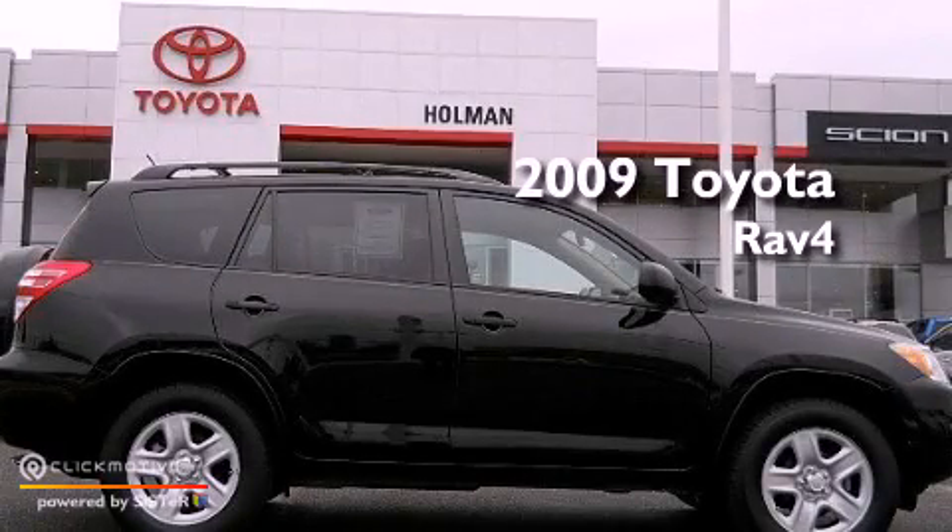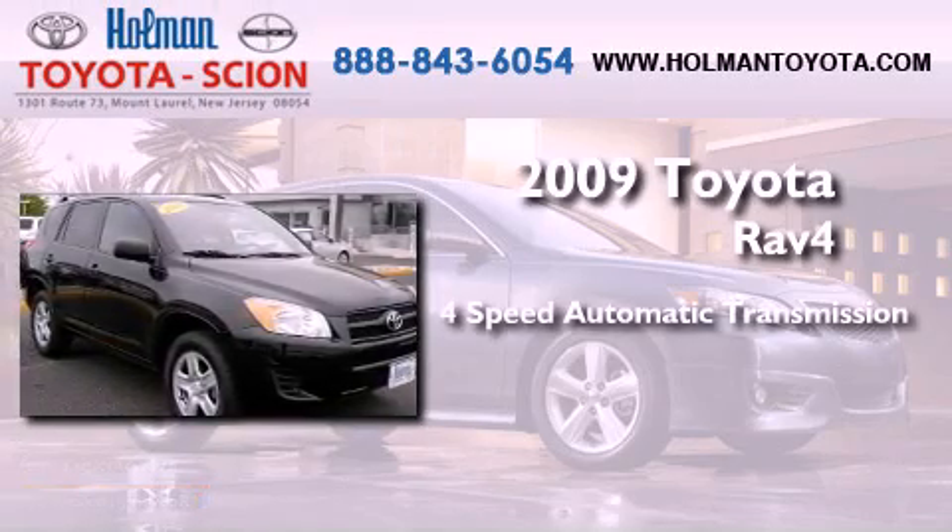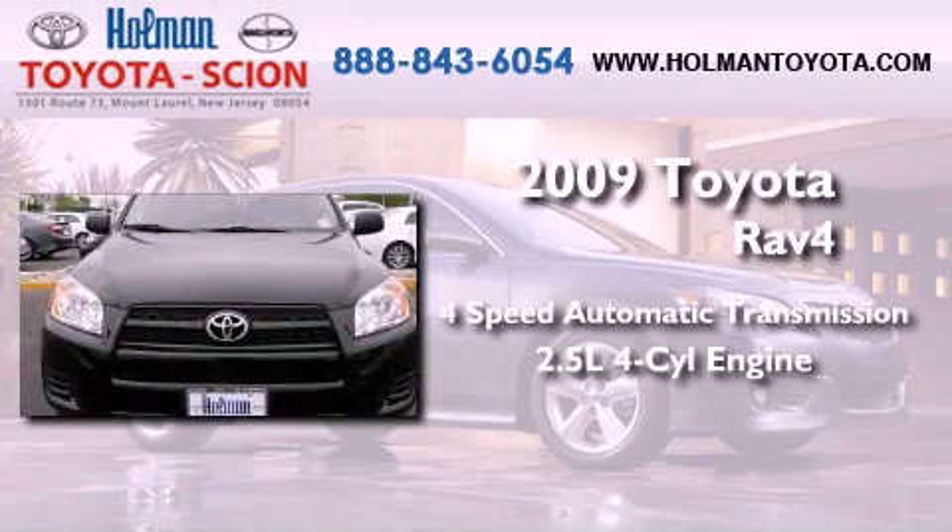This is a certified pre-owned 2009 Toyota RAV4. This vehicle has seating for five adults and an inline four-cylinder engine.